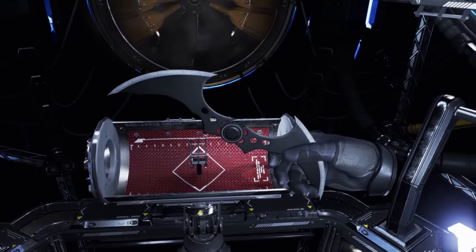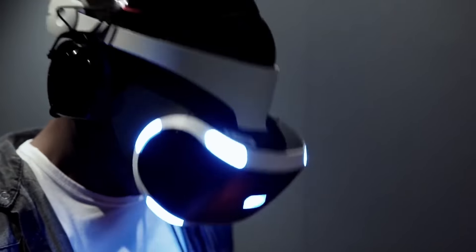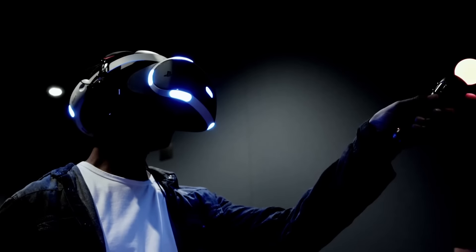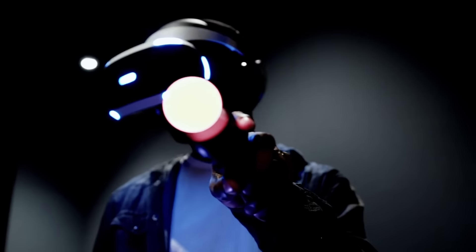We were keen to bring in Batman's gadgets and the gadget belt — the old faithful bat claw, which gets you around the environment. You actually take it off the belt, you aim it at the target, you shoot, off you go. And then on the other side we came up with a new gadget — a forensic scanner gadget that is effectively our detective mode for the VR world. We use it like a torch.